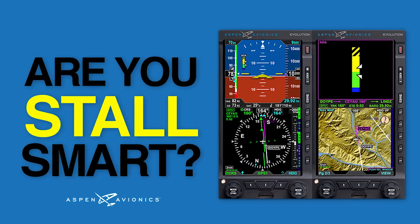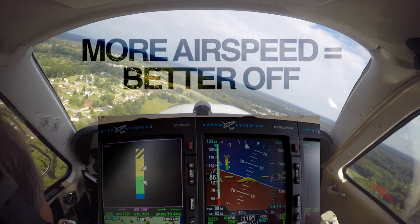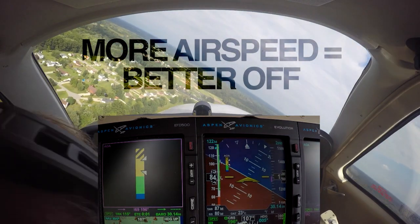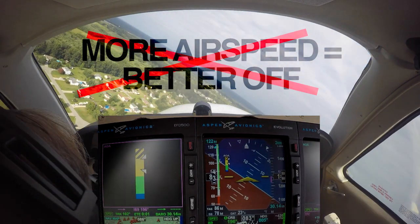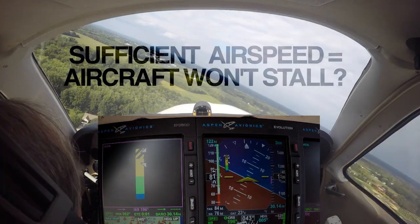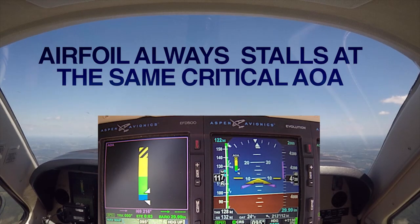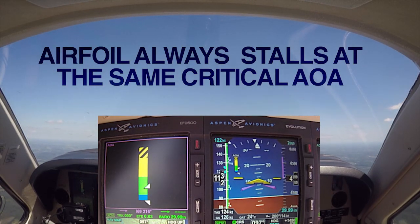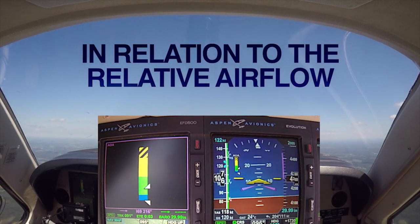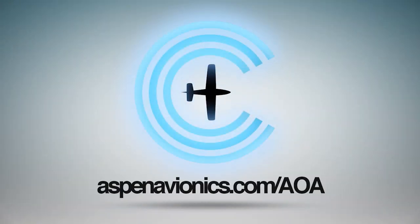Are you stall smart? Ever since Orville and Wilbur took to the skies, pilots have been taught that the more airspeed you have, the better off you are. But over the last 100-plus years, we've learned that's not always the case. An airfoil always stalls at the same critical angle of attack in relation to the relative airflow, regardless of airspeed, configuration, or weight. Learn more at aspenavionics.com.